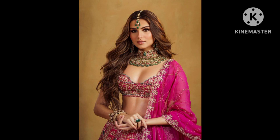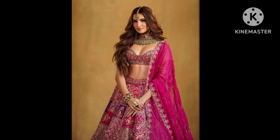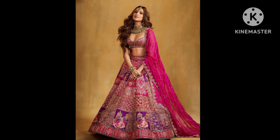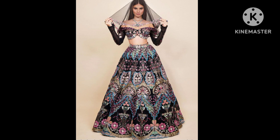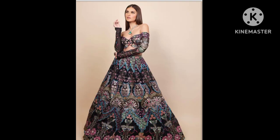In a gorgeous modern bridal lehenga, Tara Sutaria looked stunning. The Rani Pink heavily embroidered lehenga featured a short choli, a multi-layered heavy lehenga skirt, and a chiffon dupatta, styled with regal jewels. The sleeveless blouse featured sequined embellishments, a plunging sweetheart neckline, and intricate beadwork in floral patterns.